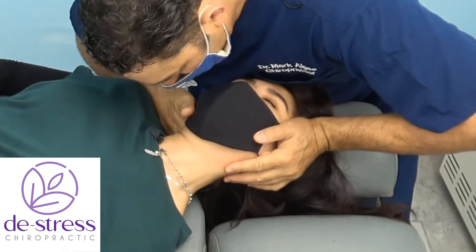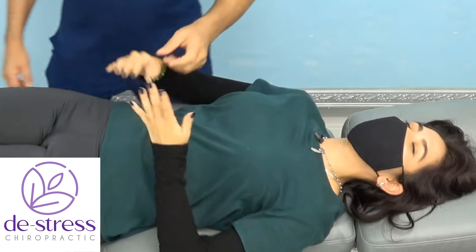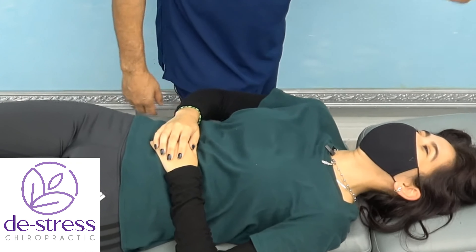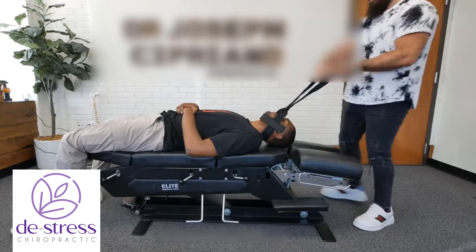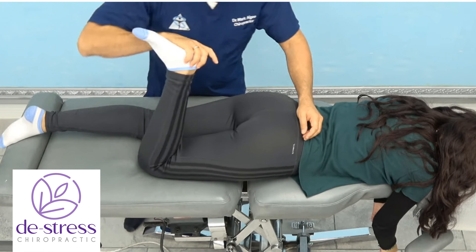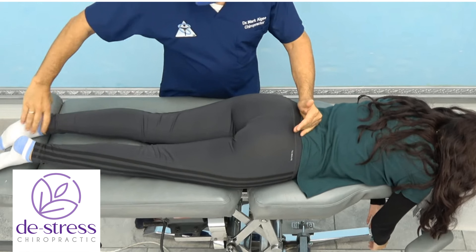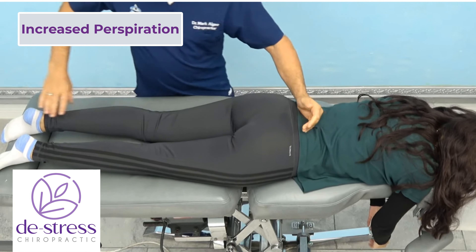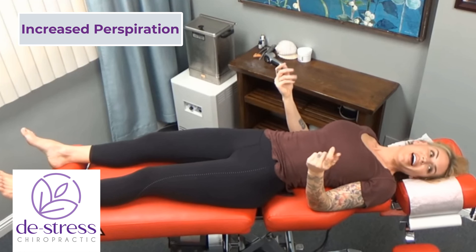In this video I want to showcase the different styles of adjustments. I want to show you one style that looks for air generators, and another style called the pop and pray method. What do those look like clinically in practice? When you're looking for air generators, you're looking for areas of dysfunction, and if you can stimulate them you will cause the patient to have increased perspiration. Let's see what that looks like clinically in practice.